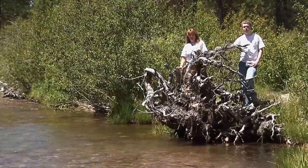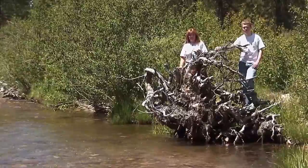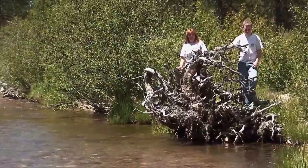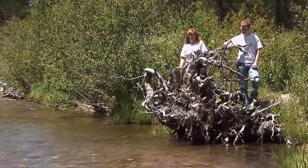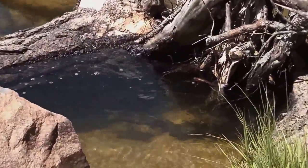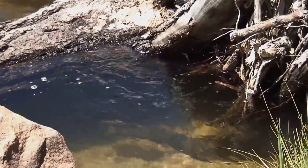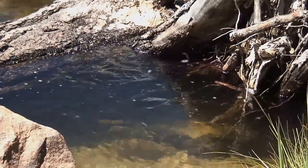One of the most important components to our restoration project was putting woody structures in the stream. It provides places for macroinvertebrates to cling to, which is food for the fish, and cover for the fish. There's a large hole underneath my feet — there's probably a big fat red band under there as we speak.